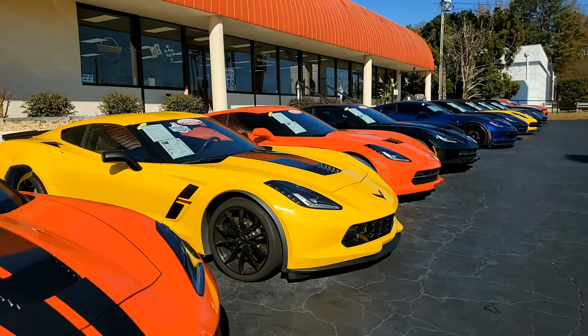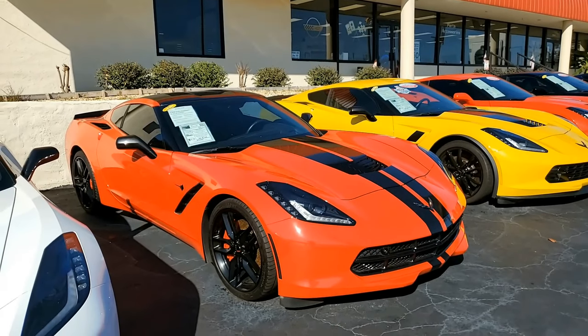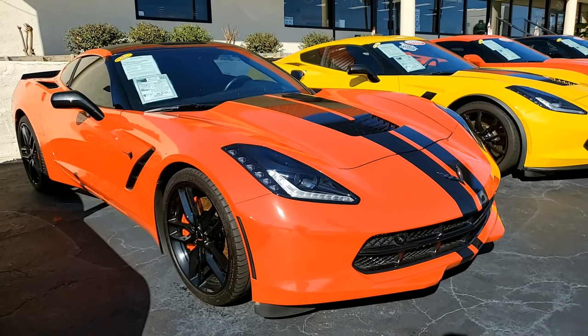Another beautiful Corvette here on our lot at BuyAVet.net in Atlanta, Georgia. This is a real head-turner. It's a 2016 Chevrolet Corvette Stingray Z51 2LT Coupe. Let's take a look at it.